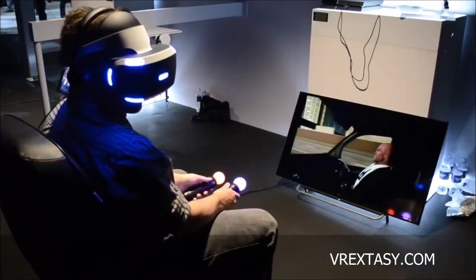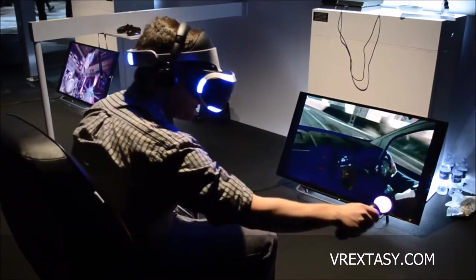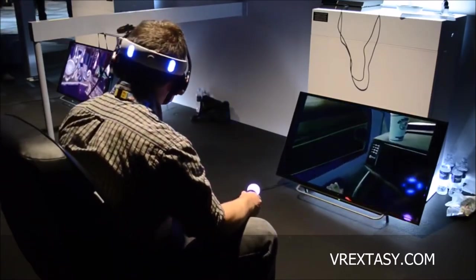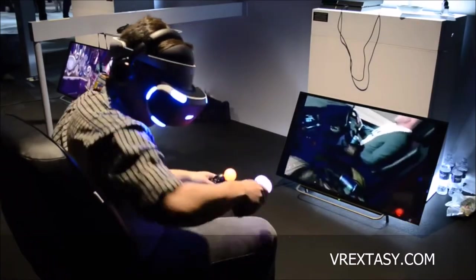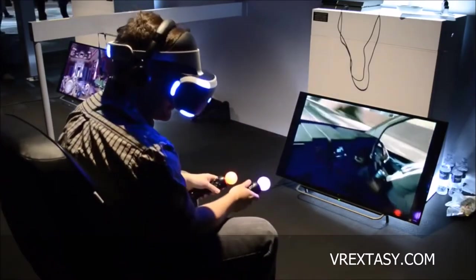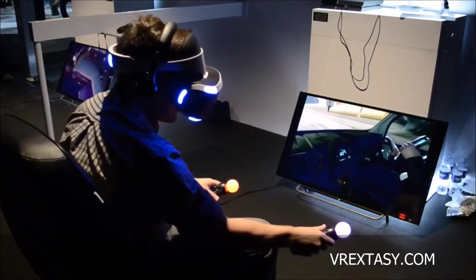The next thing was an actual game - known as the London Heist Getaway. This time I was sitting down in a chair holding Move controllers while wearing the VR headset. So in real life I'm sitting in a chair with two Move controllers and the headset, but in the virtual world I'm in a moving car on a highway. I'm actually able to pick up stuff, eventually get a gun - it's a really cool experience and unlike The Deep, it's a proper game.